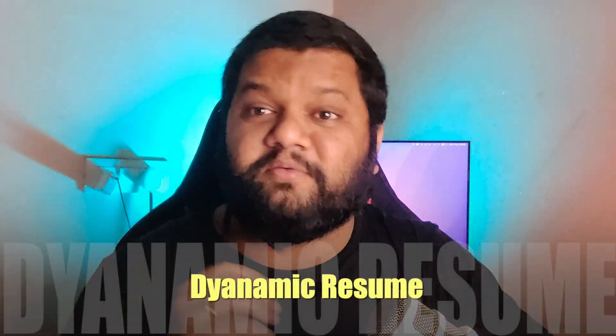The important topic I am going to discuss today is making a dynamic resume. In this video, I will not be explaining tips or tricks to improve your resume so that it can bypass ATS systems. If you want that kind of dedicated video, let me know in the comment section. But this video is all about making a dynamic resume as per the job description of these top-tier companies.